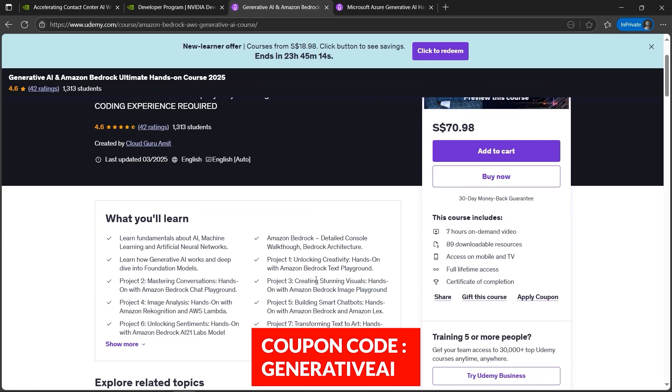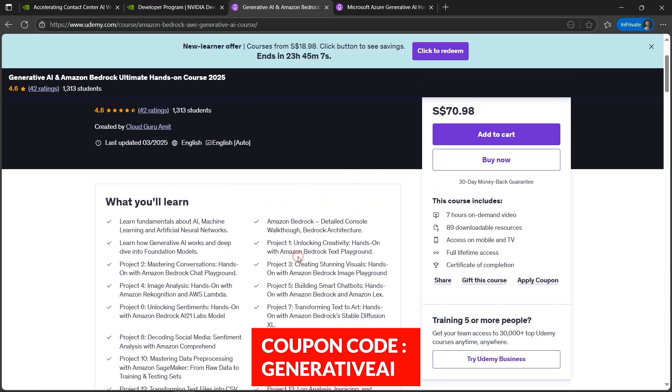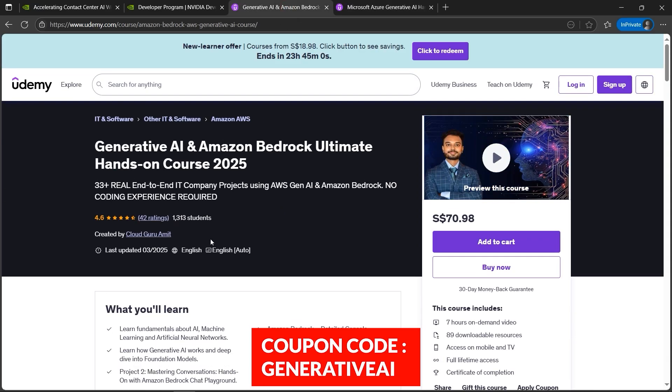The other good news is about AWS Generative AI. This includes a hands-on course — an end-to-end tutorial with around 33 end-to-end projects. The same goes for Microsoft Generative AI if you want to develop your career on Microsoft. These are the best-selling courses designed by me.